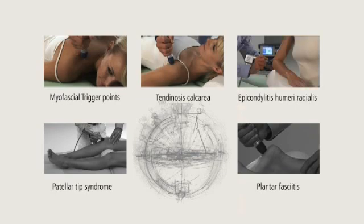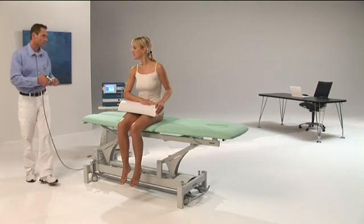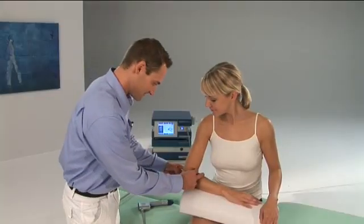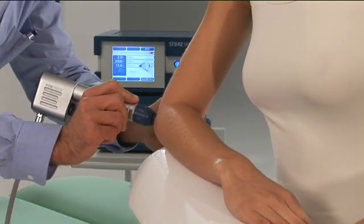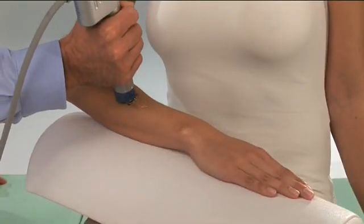Example 3: Epicondylitis humeri radialis and ulnaris. Elbows can be easily accessed for treatment both laterally and medially using the Masterpulse MP200. The pain is eliminated by overcoming the chronic tendon and soft tissue inflammation and triggers that are responsible for the pain. The mobility is improved and the forearm increases in strength.